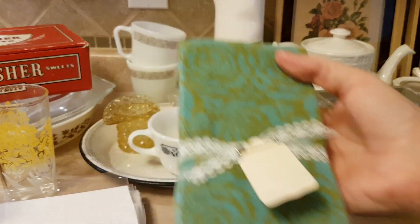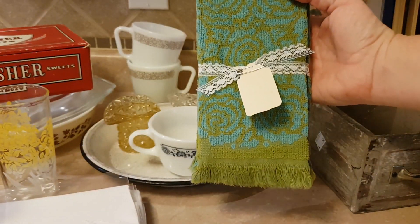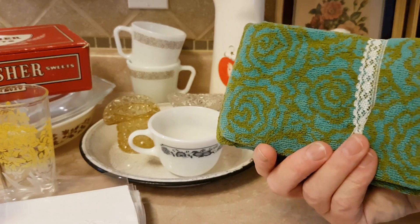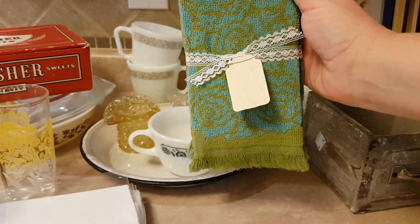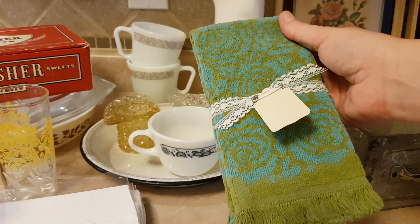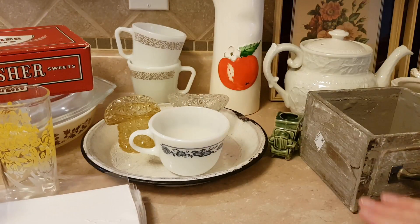I got this pair of vintage fingertip towels. The turquoise and the avocado should give it away. They're in excellent shape. These are going to go in my booth and I've got them pressed and washed and ready to go. Just need to put a tag on them.